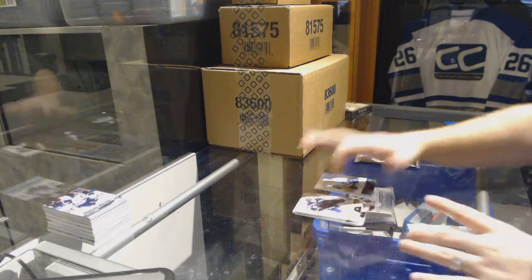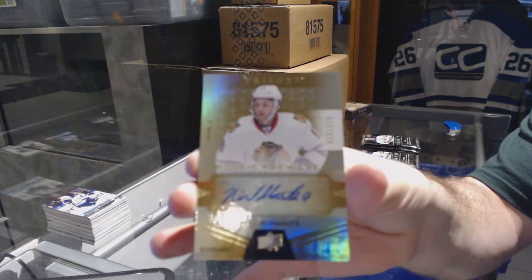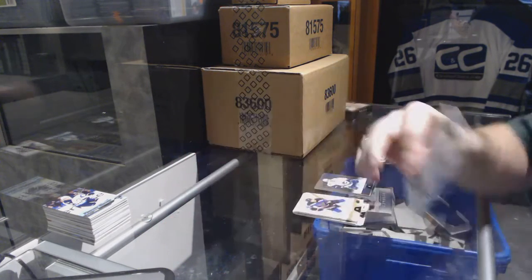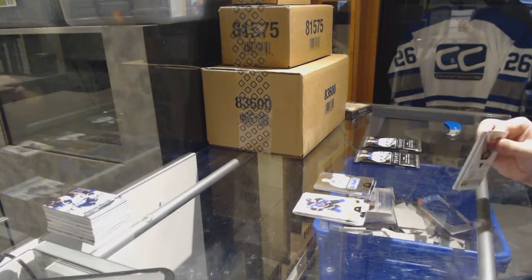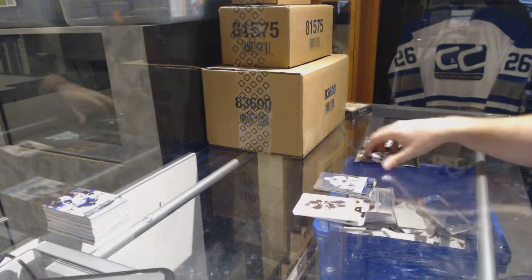We've got a Rookie Premieres autograph, number to 275, for the Chicago Blackhawks — Nick Schmaltz. And an 849 rainbow for the Sharks of Martin Jones.